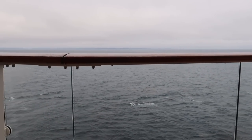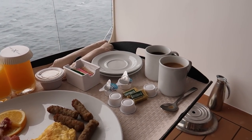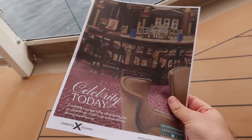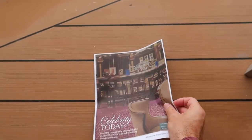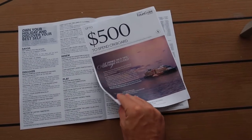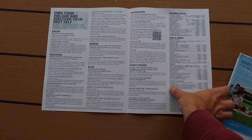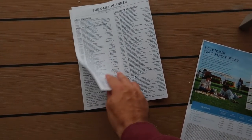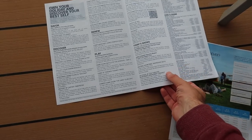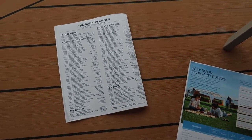So we're just looking through the daily planner to see what we're gonna do. We think we might go and see a show today in the theatre because we've not done it yet. So you get one of these in your room the night before — like a programme. It's got everything that's on the next day, a few advertisements, what's going on at the spa, what's open, today's showtimes. So we think we're gonna go and watch the Barricade Boys at 2:30pm.